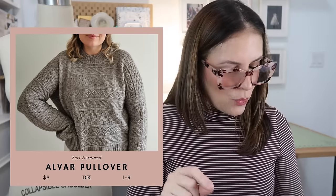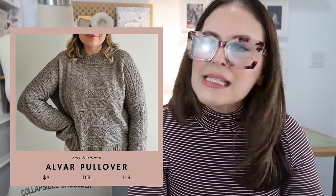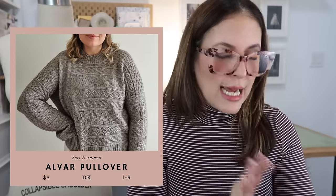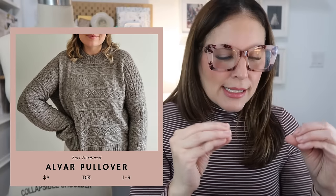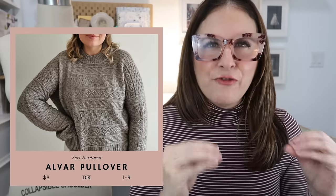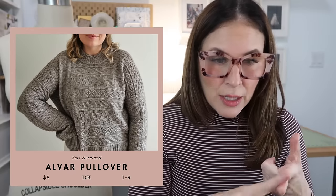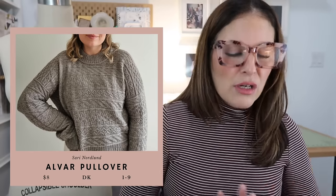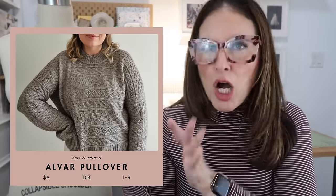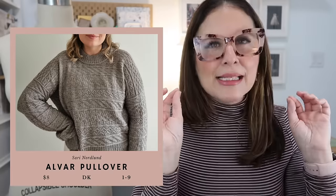Next, the "Albar Pullover" by the queen Sarah Norland — nine sizes, DK weight yarn, $8. This kind of sweater is very trendy right now and everybody is designing it. But out of all the ones I've seen, I feel this one has the best fit. The back was done great, the stitch is quite defined. It's top down worked in the round, and out of all the sweaters in this super-textured style, this one is the one with the best fit.